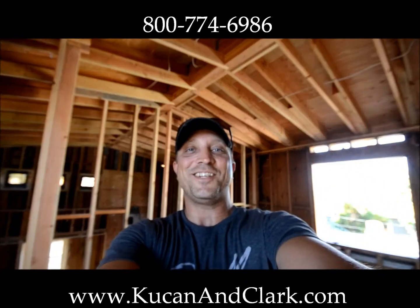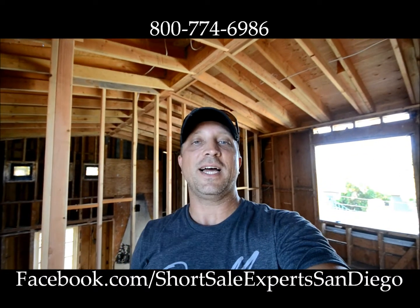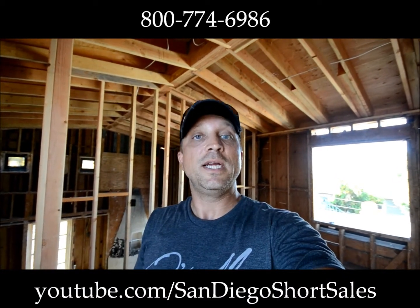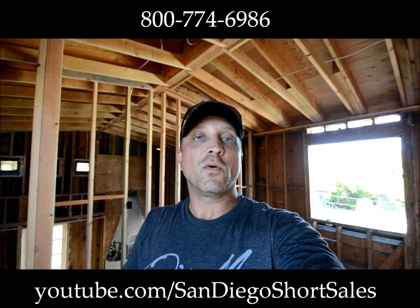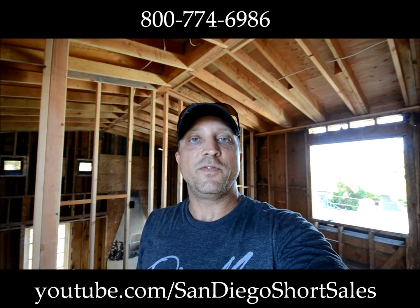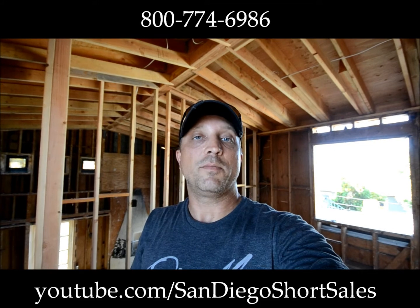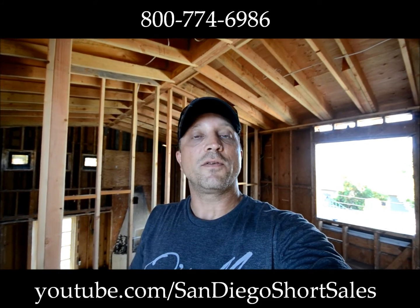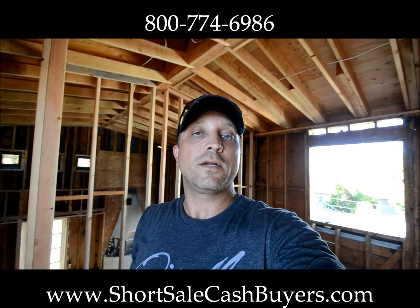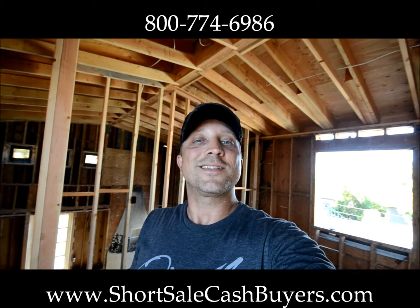This is Darrell Kucan with Kucan and Clark Partners. You can visit us at facebook.com/shortsaleexpertssandiego, or youtube.com/sandiegoshortsales. If you're looking to sell a house and need a short sale — maybe some moving cash or help with moving expenses — give us a call. Visit shortsalecashbuyers.com or call us at 1-800-774-6986. The 1-800 number rings right to our cell phones, so we do answer our own phones.